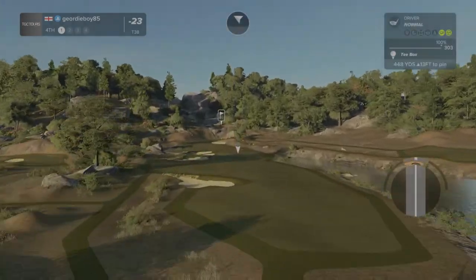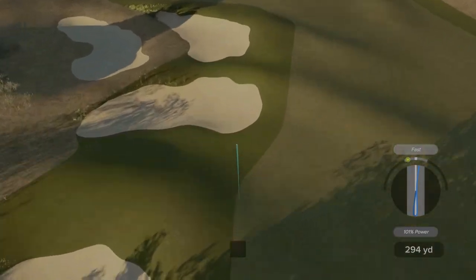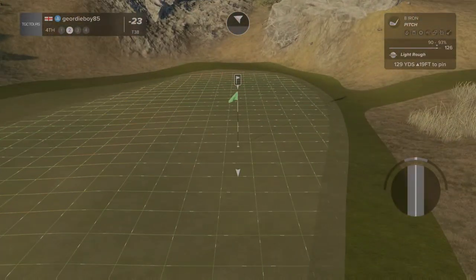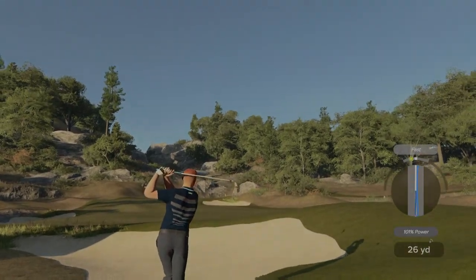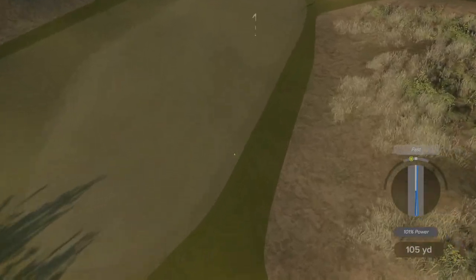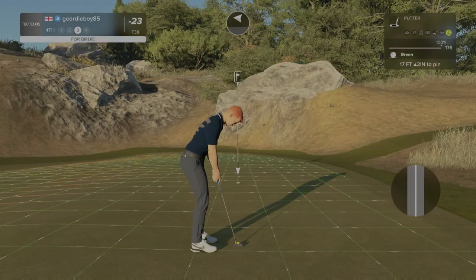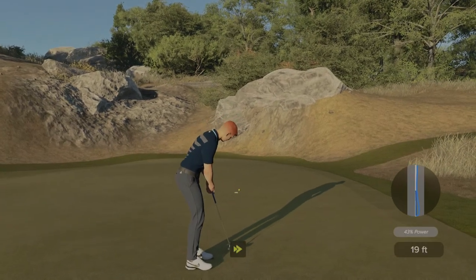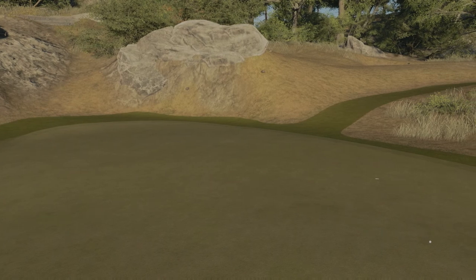Teeing it up now on a par four. Swing was a little off kilter — not the best drive, first cut of rough. But we've got a good lie. It's on a good lane — we're on the green with that one. Well done. About 17 feet to the cup. Putt appears to be on line — too hard, too hard. Back to back pars. We need to get back on the scoring run.